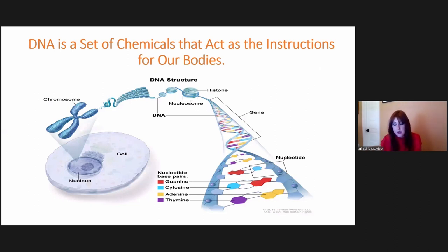DNA is a set of chemicals that act as the instructions for our bodies. DNA stands for deoxyribonucleic acid. My dog's name is actually D-NA because I love genetics — I'm not only the medical director of KCA, but a genetic counselor by training.